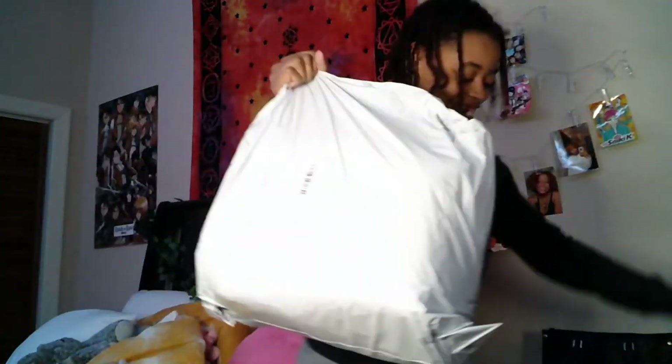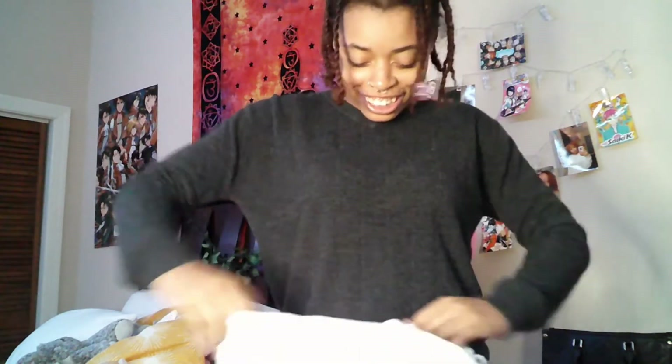Ooh, this is exciting! I have another bag to get through. Whoa guys — the clothes are here. Period.